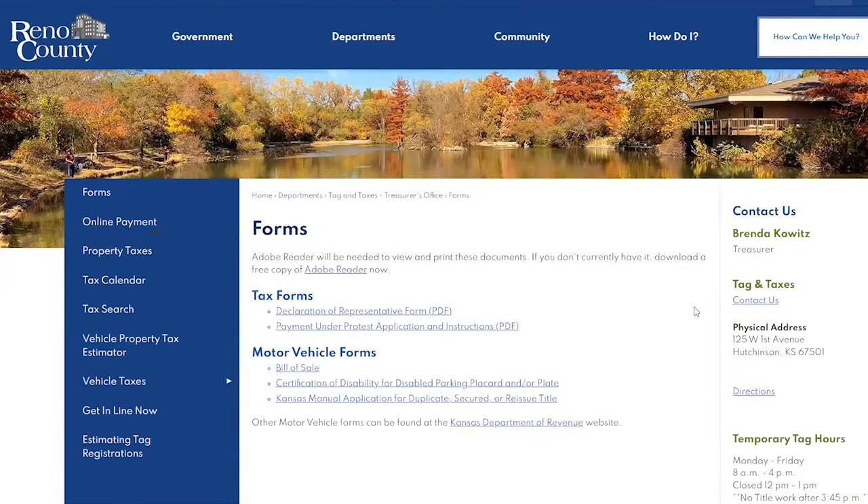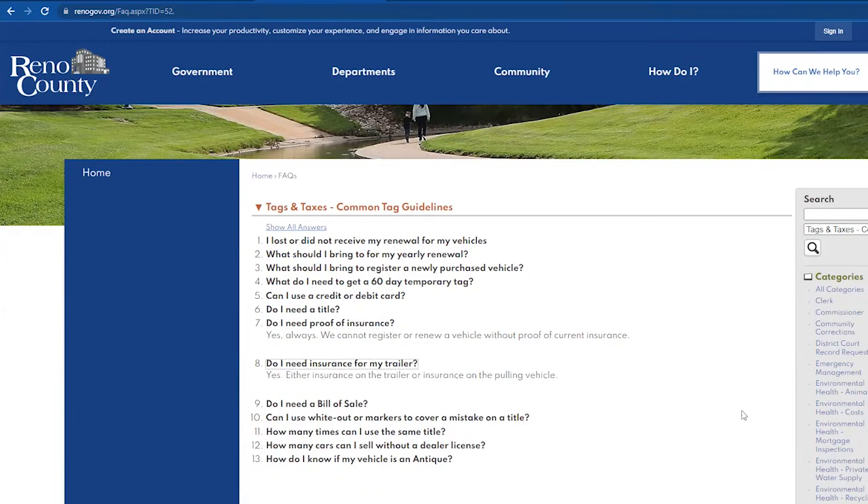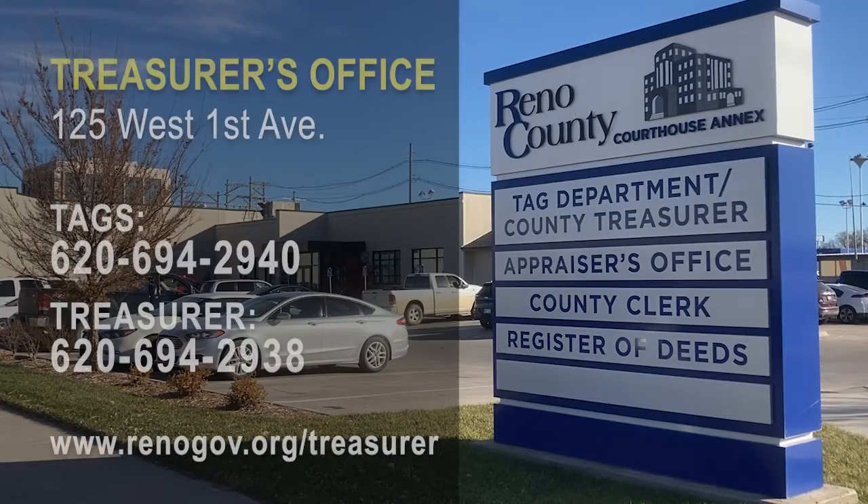Those forms, or links to them, can be found on our website. You can also find a list of frequently asked questions on our website at renogov.org/treasurer.